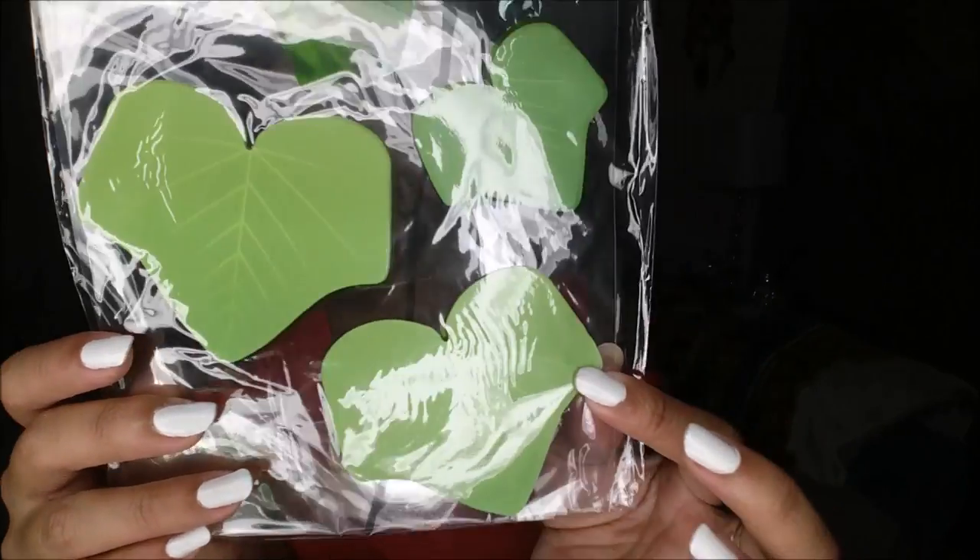Next I have notepads — and guys, they are leaf-shaped. How adorable is that? These will go on my office desk.